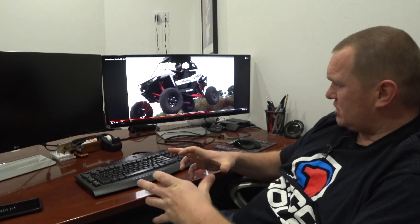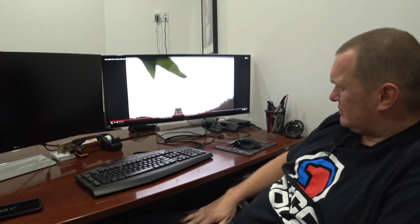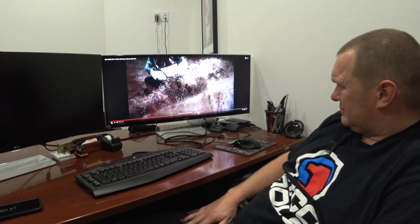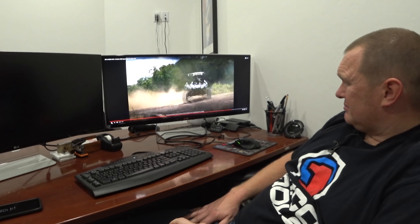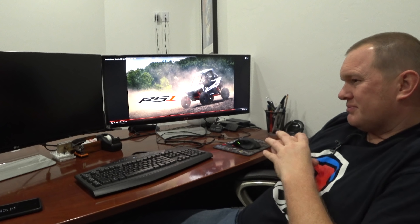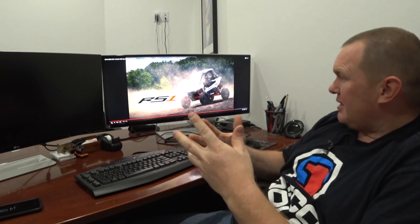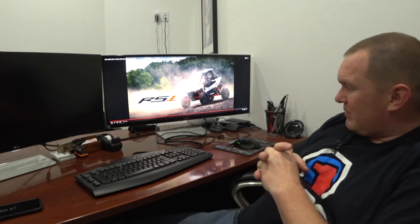Alright YouTube, what is up! It's new side-by-side day — we get to see what Polaris is coming out with. I thought it'd be fun to kind of watch the video with you guys and then talk about it and do my thoughts on this thing. Let's check out Polaris's new ride. It's pretty crazy looking!